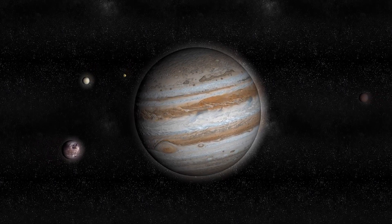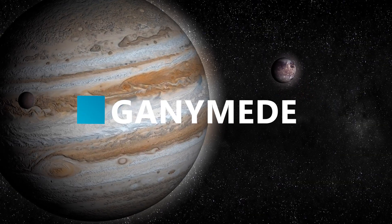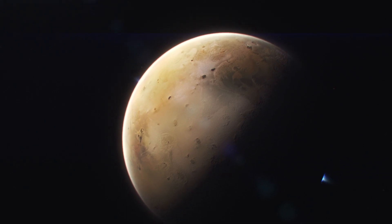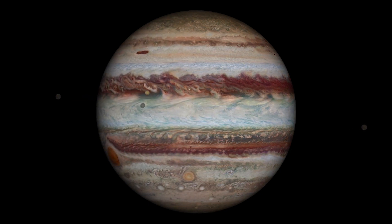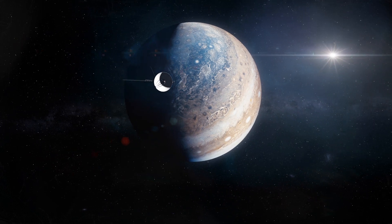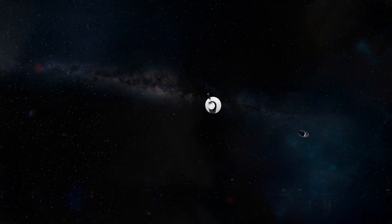Voyager 1 also imaged the four Galilean moons: Io, Europa, Ganymede, and Callisto. Io, with its eight active volcanoes, is the most stunning of the Jovian family. Apart from the already known Jovian moons, Voyager 1 also found two new moons of Jupiter, later termed Thebe and Metis. Finally, Voyager used the intense gravity of Jupiter to push itself forward toward its next destination: Saturn.